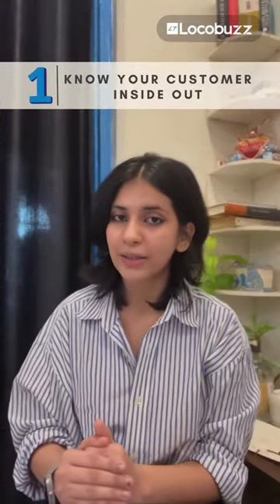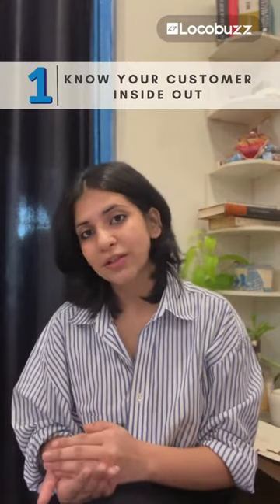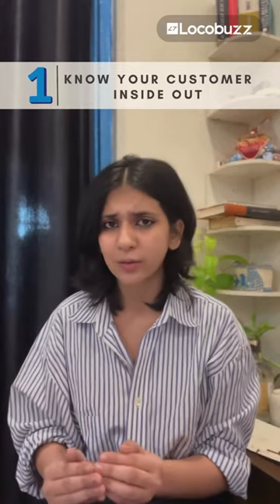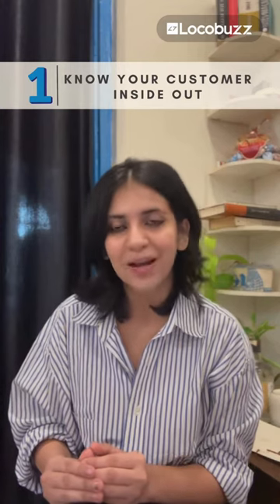Tip number 1: Know your customers inside out. You can't please everyone if you don't know who everyone is. Understanding customer preferences, demographics and pain points is crucial. Dive into the data, listen to their feedback and personalise interactions. Trust me, it's like speaking their language — they'll feel heard and valued.